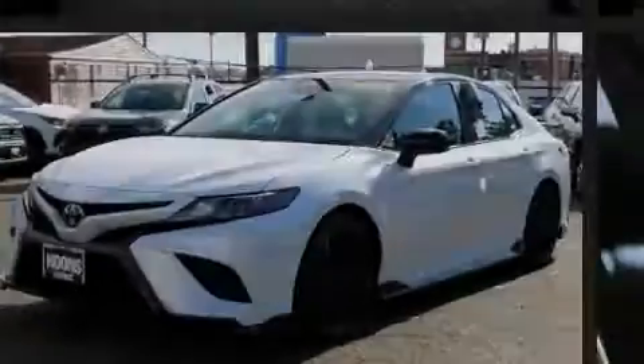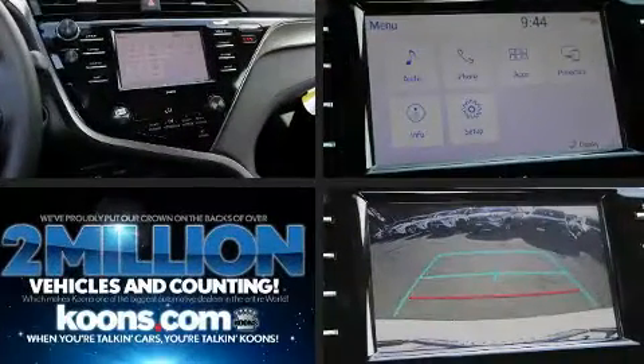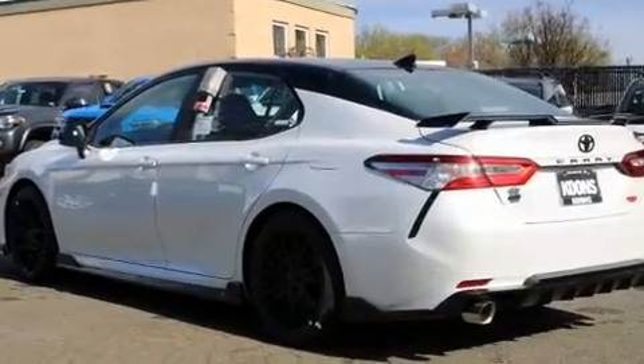Introducing the 2020 Toyota Camry. This four-door, five-passenger sedan provides a satisfying ride for all passengers. It features a front-wheel drive platform, an automatic transmission, and the 3.5-liter six-cylinder engine.